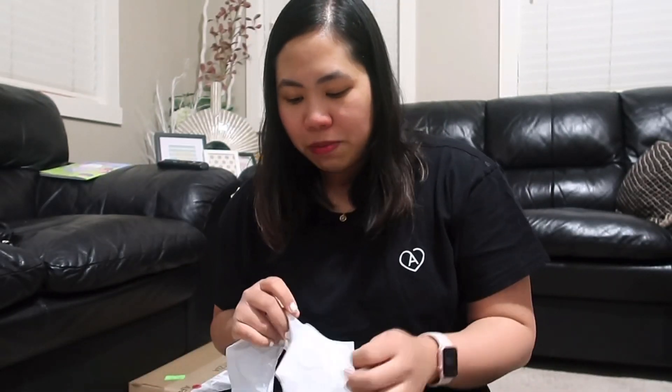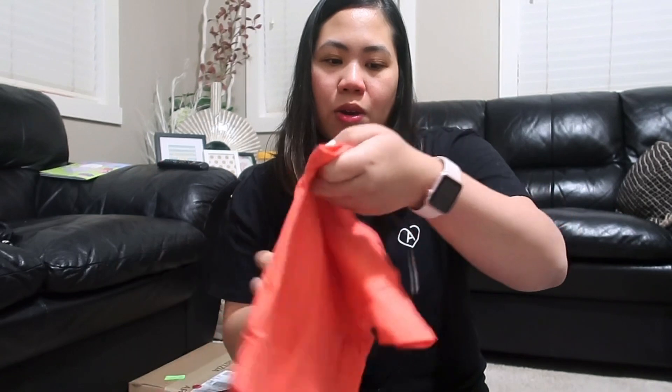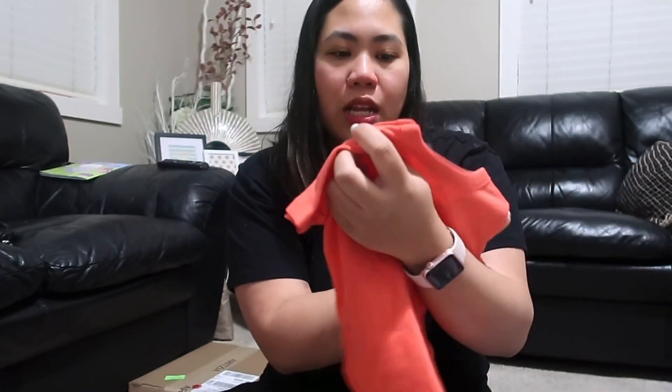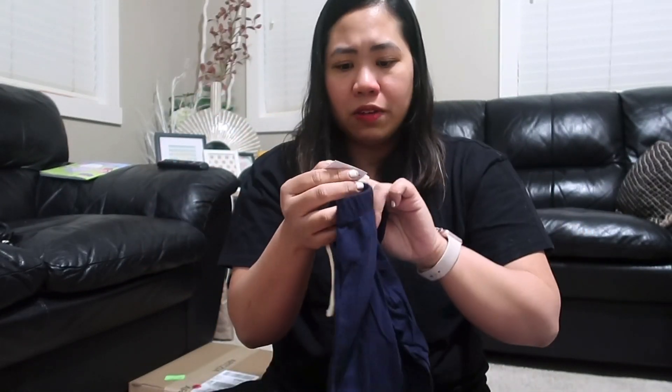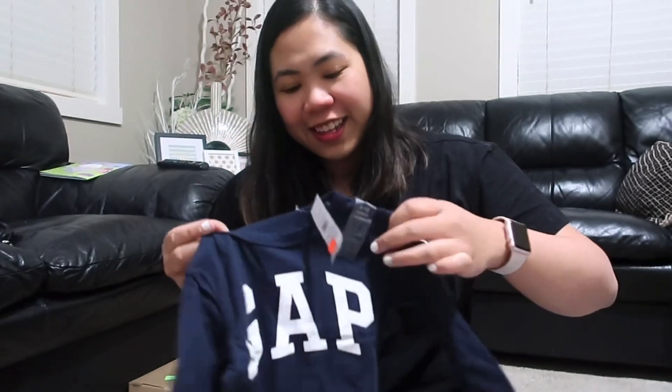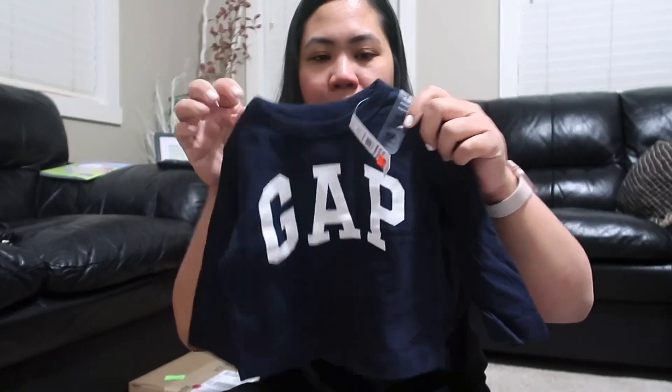Next, after Bye Bye Baby pumunta kami sa Gap — and of course mapapabili ka talaga especially para sa baby! We got a onesie on sale, originally $16.99 but on sale for $7.99. We also got pants, also originally $16.99, on sale for $7.99. We're getting 6 to 12 months kasi 6 months na siya. And then this one — a long sleeve shirt on clearance, originally $19.99, naging $7.99, with an additional 30% off on top of that!